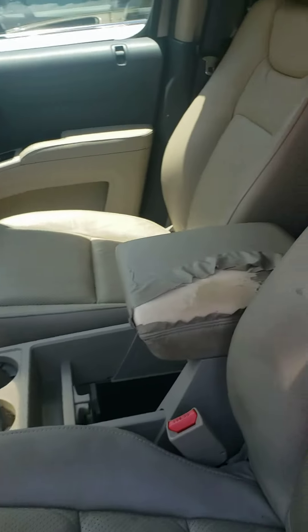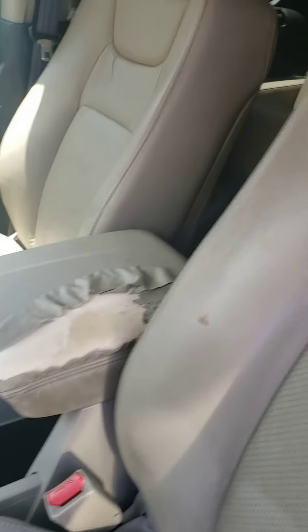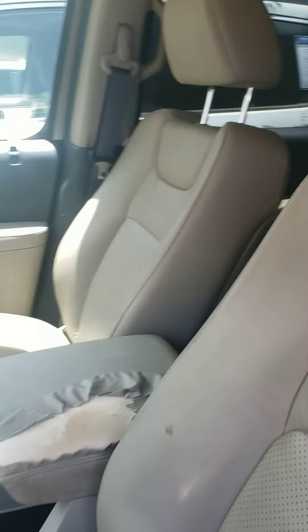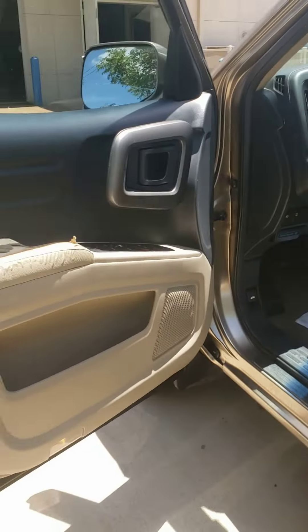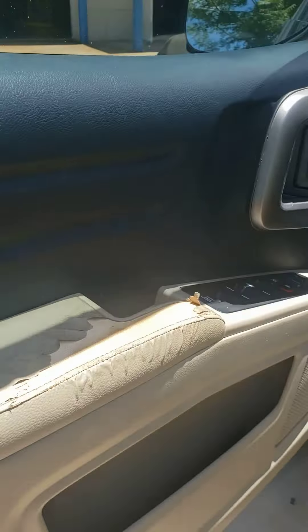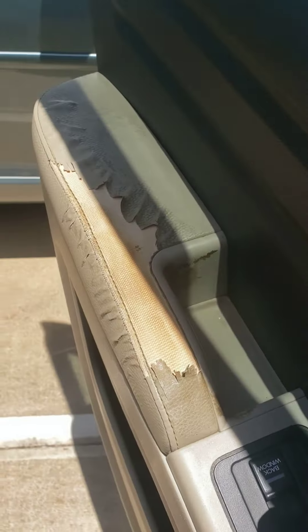I know we did talk about getting this taken care of as well. They've ordered the parts for the fender. I believe we are getting the driver's door taken care of too — where the elbow rest was, you can see there's a little bit of wear on the leather there.